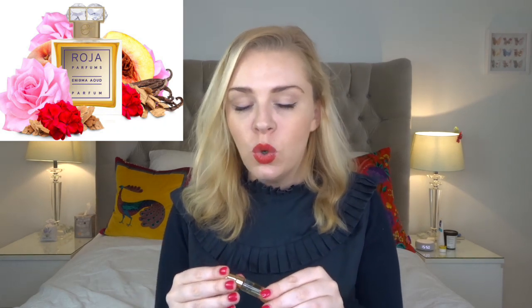Next we have Enigma Oud, which feels like a stronger version of Enigma. There's a sweet peach in here but it's very oriental — oriental peach, oriental rose. I get the musk, and it has oud in it as well, which really comes through. So this feels more oriental, more Arabian, and a bit stronger than the original Enigma, as you'd expect from the name.